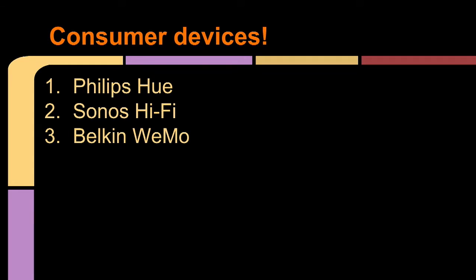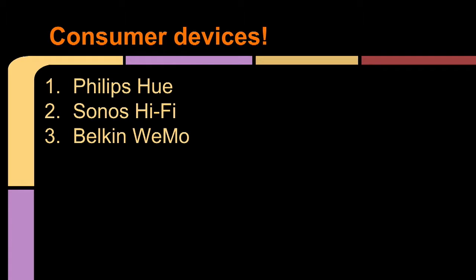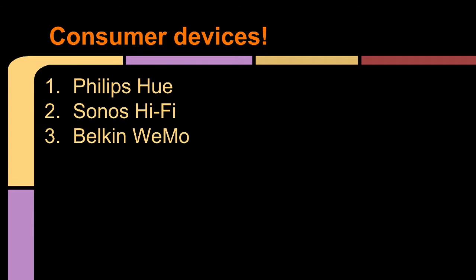Here are some consumer devices that if you want to get into this and write code against — these are my top three. First, obviously, the Philips Hue: it's got a nice little gateway, creates a mesh network of light bulbs, and you can change color, saturation, and brightness. It's really easy to control and write code against, and they have SDKs for a bunch of different stuff. Next is the Sonos Hi-Fi system — a wireless speaker with a really cool Node library that lets you programmatically have it play music at specific times. And then the Belkin Wemo: if you want a smart outlet without rewiring anything, there are tons of Node and Python libraries to interact with it — probably the easiest way to make a dumb consumer device smarter by controlling when it turns on and off.